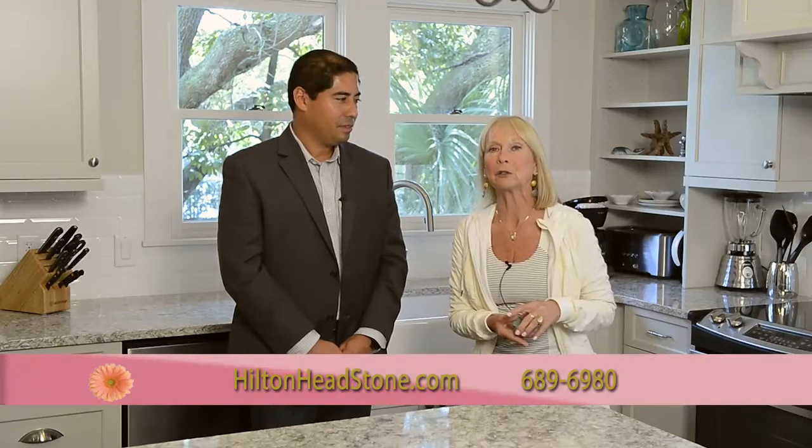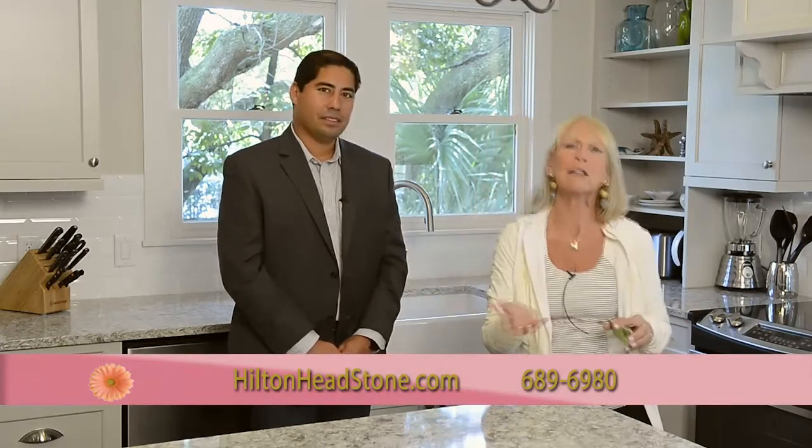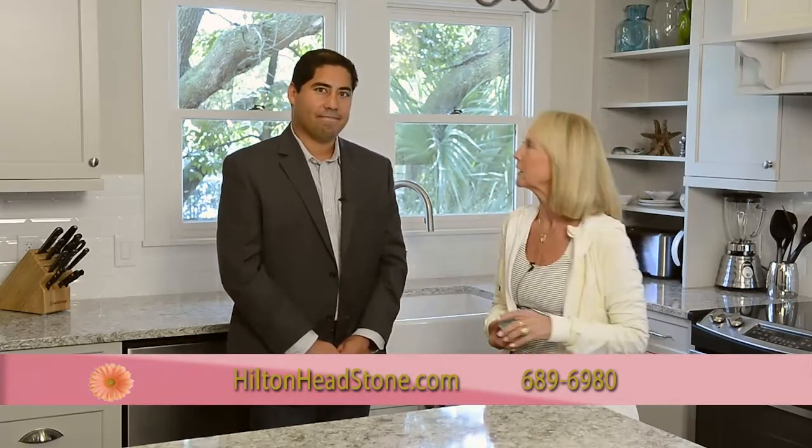Thank you to Jay Berry for being here with us — it's pretty phenomenal. If you haven't gone to Stoneworks, please go and take a look. There's something for everyone, every price point. Thank you all for joining us here on Girl Talk. Have a great week. Bye-bye.